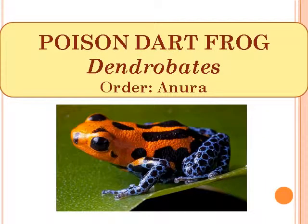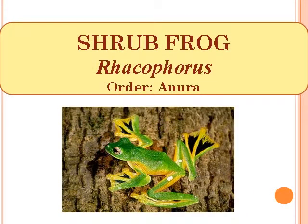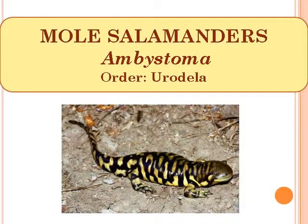Poison Dart Frog, scientific name Dendrobates, Order Anura. Shrub Frog, scientific name Rhacophorus, Order Anura. Mole Salamander, scientific name Ambystoma, Order Urodela.